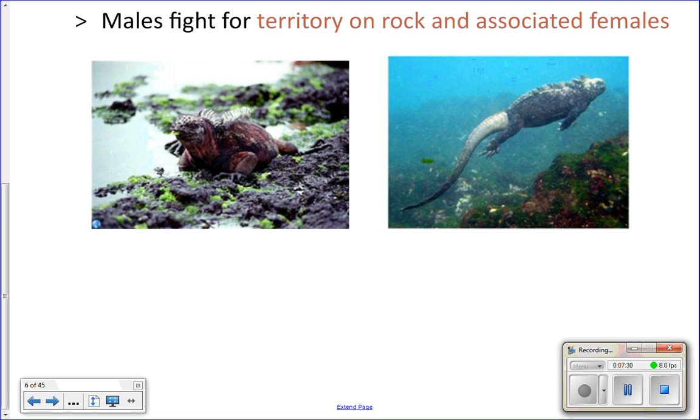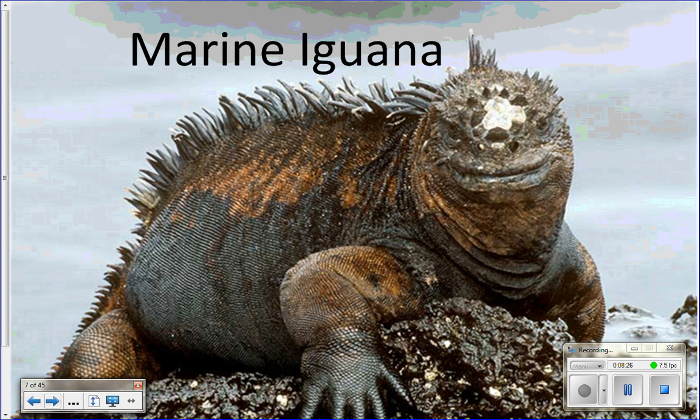When marine iguanas eat algae, they swallow seawater full of salt. They have glands in their nose that concentrate the salt and expel it — they literally shoot very salty snot out of their nose periodically. That's how they rid their body of excess salts. Marine iguanas live on different islands of the Galapagos, some more barren rock and others lusher, with nesting on sandy beaches.